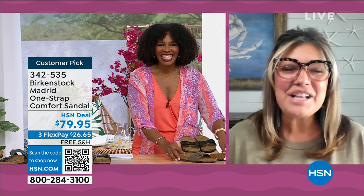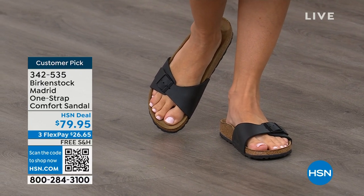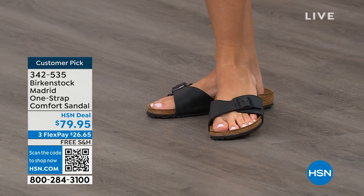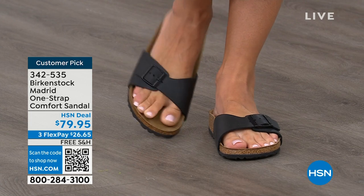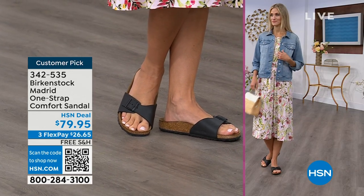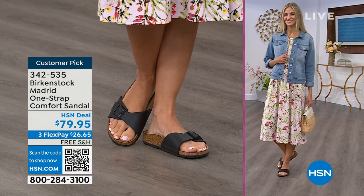We cannot get enough of the Madrid. We're seeing a huge resurgence of this shoe. Everyone is starting to pick up the Madrid — loving this easy, elegant style. Madrid is one of my favorites because there's a little less foot coverage. It's a simple, easy sandal — dress it up, dress it down — fully adjustable buckle on that Birkenstock footbed. The price point is $79.95 on some of these classic core colors. If you're not a Birkenstock fan yet, this is a great style to try at a great price point. Everyone always stops me and asks what I'm wearing — this is the Madrid by Birkenstock.